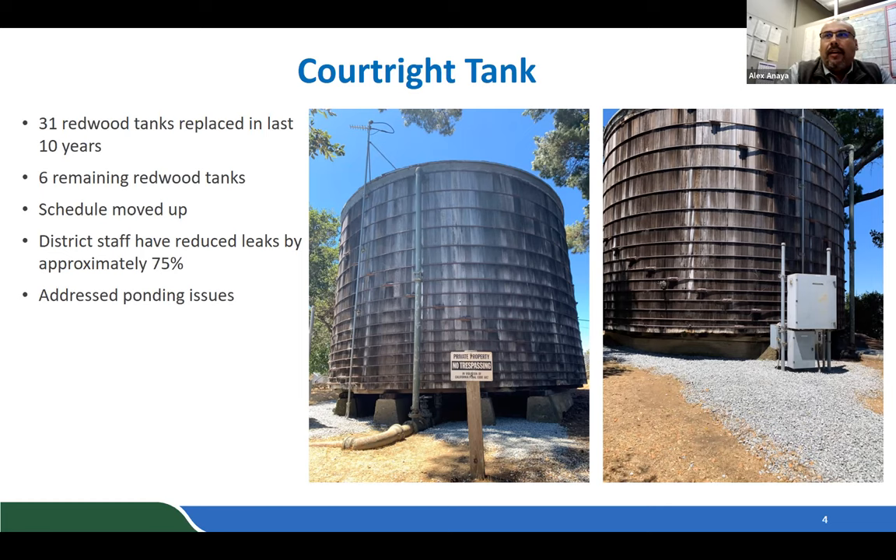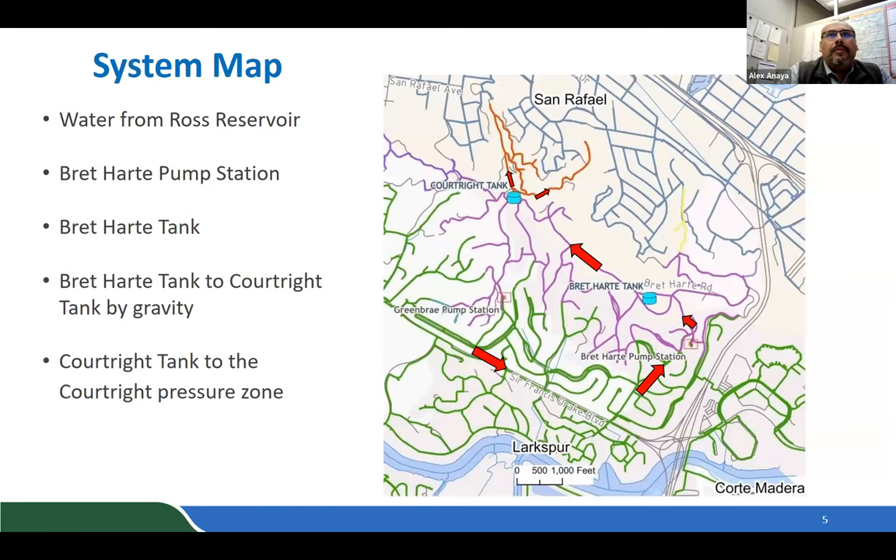Staff began designing the project in January of this year. Recently, staff reduced leaks on the Court Right tank by approximately 75 percent by plugging them and addressed the ponding issue around the tank — gravel was installed to address drainage. Because of the leak reduction, things are starting to dry out and the area is no longer saturated.